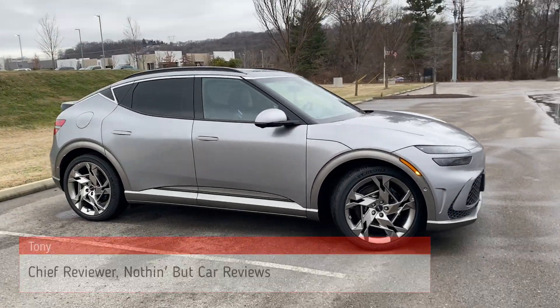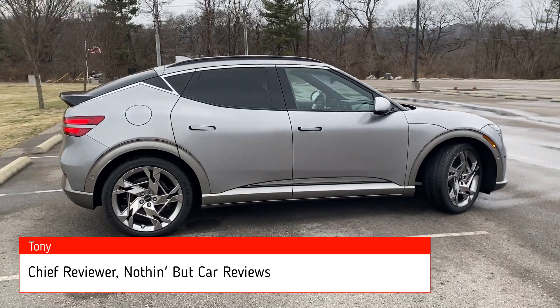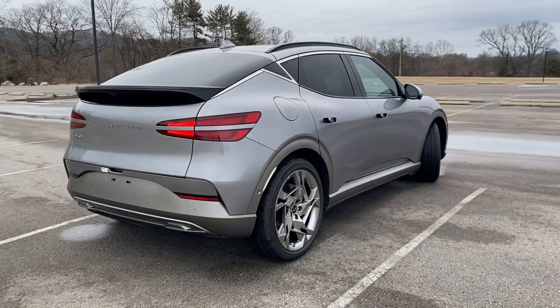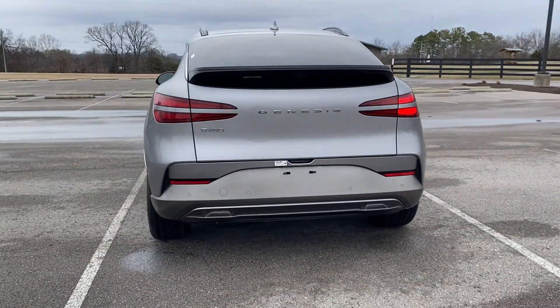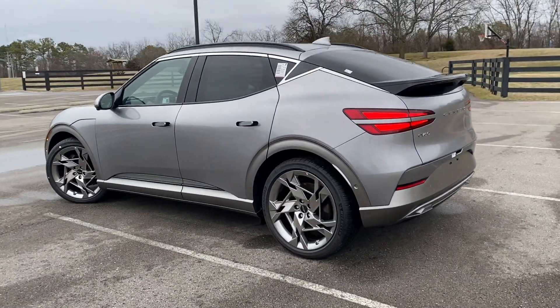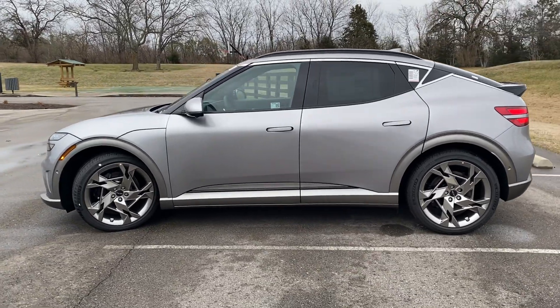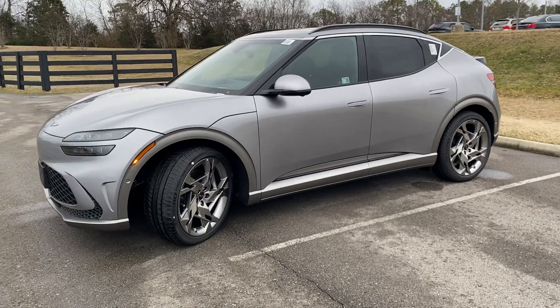Here we have a new 2024 Genesis GV60 in the performance trim level. It's in Vile Silver with an obsidian black Nappa leather interior. For the powertrain, we have a 160-kilowatt motor on each axle, mated to a 77.4-kilowatt-hour battery, giving us a max range of 235 miles per charge.